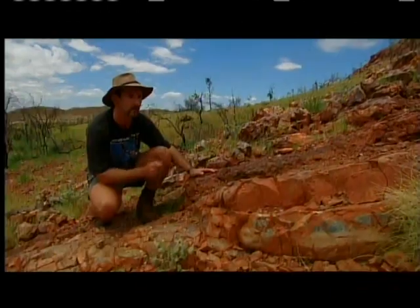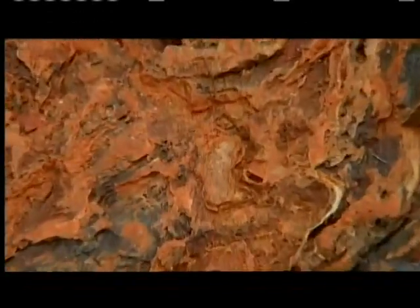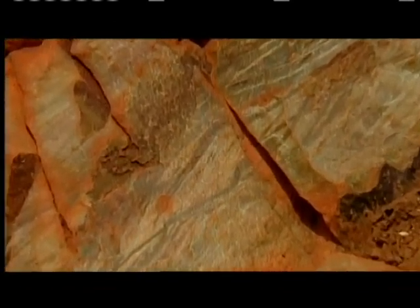The most likely way these things formed is by the growth of microbes. Like modern stromatolites, these ancient structures could also have been built by colonies of bacteria. Not far away are fossilized ripple marks, which suggests they might have grown in shallow water.